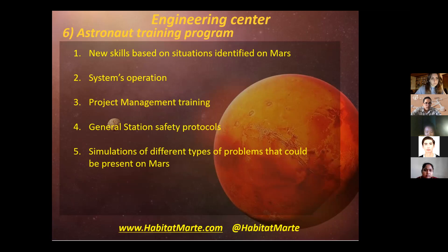The crew will have to take an astronaut training program that is broken down into: first, new skills based on situations identified on Mars; second, systems operations; third, management training; fourth, general station safety protocols; and fifth, simulations of different types of problems that could be presented on Mars.